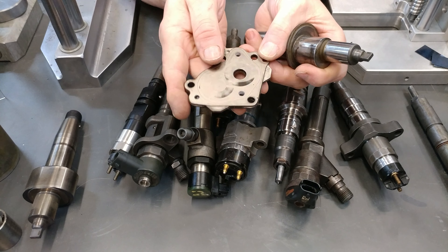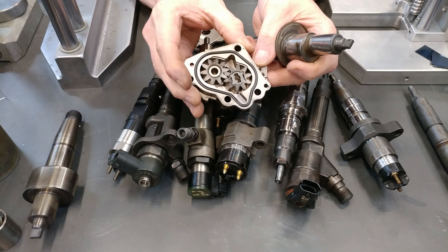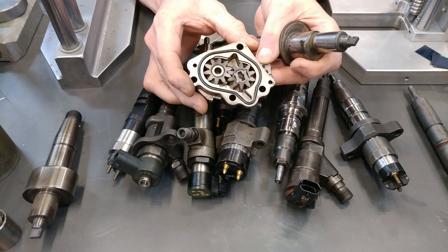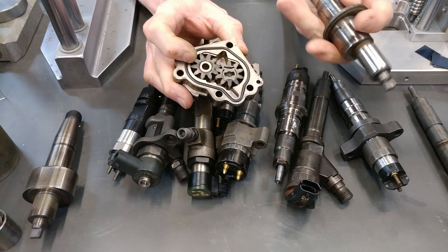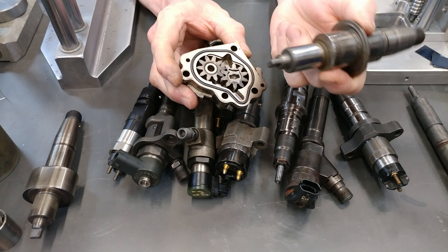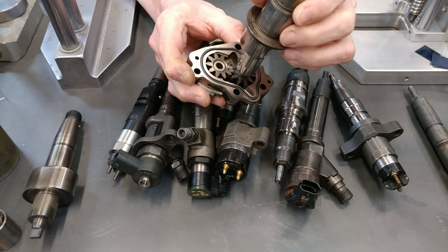This is the supply pump that is on the back of the CP3 pump, and it is essentially two gears — metal on metal contact. This flat of this shaft looks like a giant straight-bladed screwdriver, goes in here and rotates.